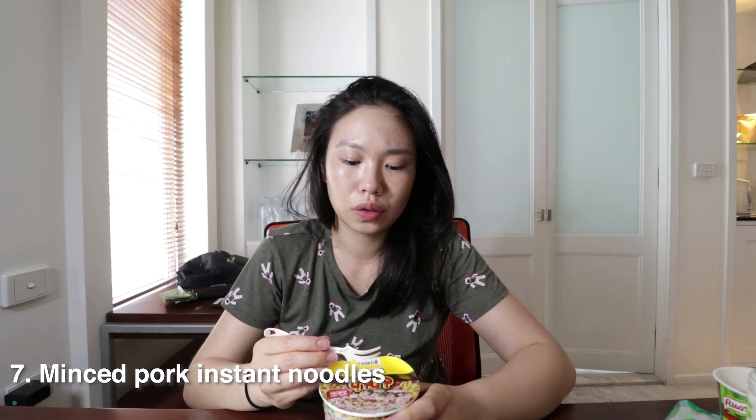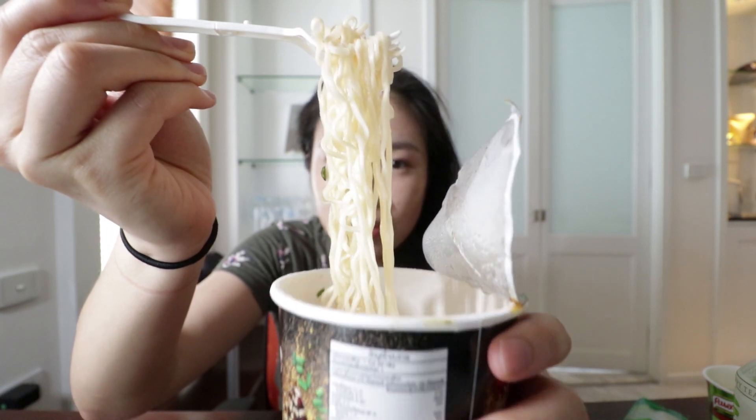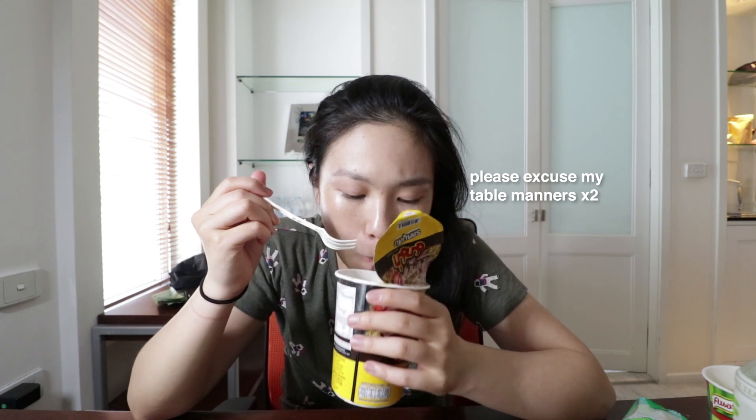Last but definitely not least, the mince pork instant noodles. They smell pretty good — the dehydrated pork mince has rehydrated nicely. I gave it a few more minutes and let's go — take two. Look at these noodles, they look bouncy and smell really good. I've left these noodles in the broth for about 5-6 minutes yet the noodles don't go soggy at all. There's quite a strong pork flavour in the broth. Overall this is definitely a really good cup noodle — I'd go back and try all the other flavours they have.